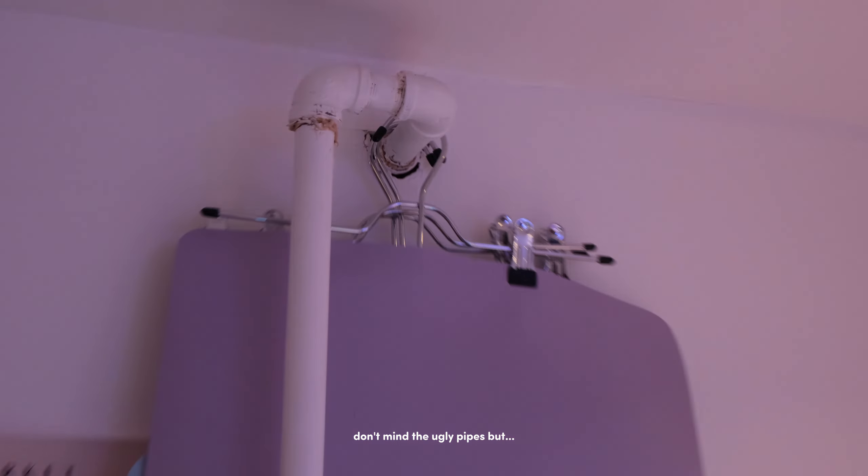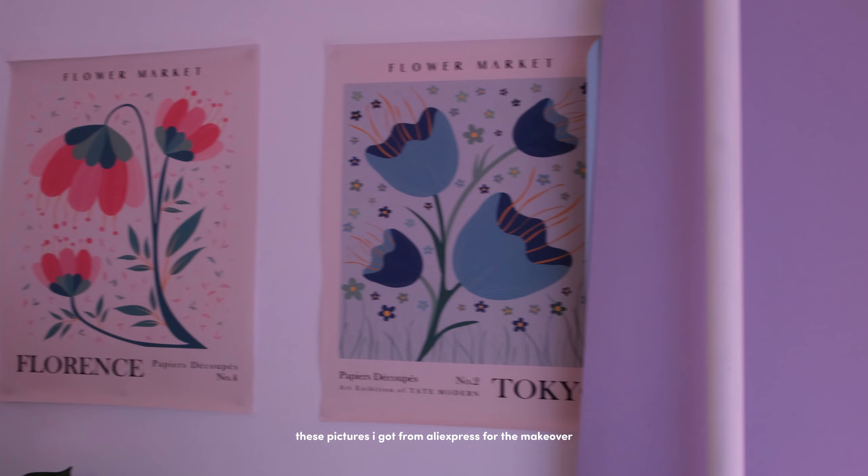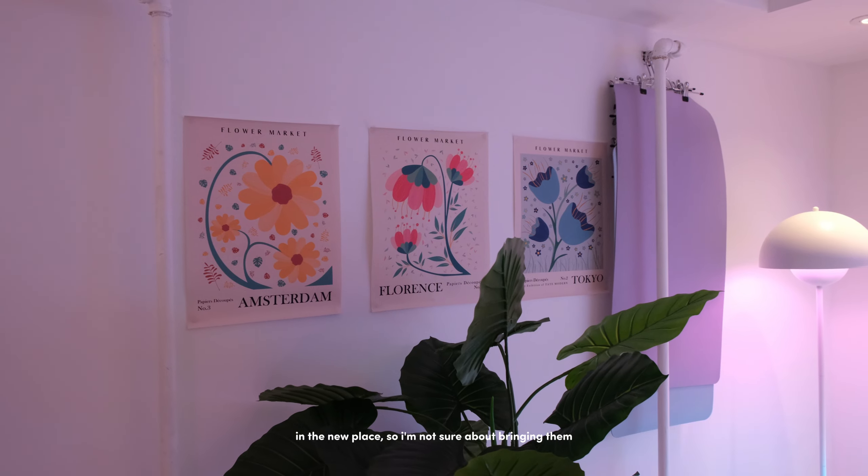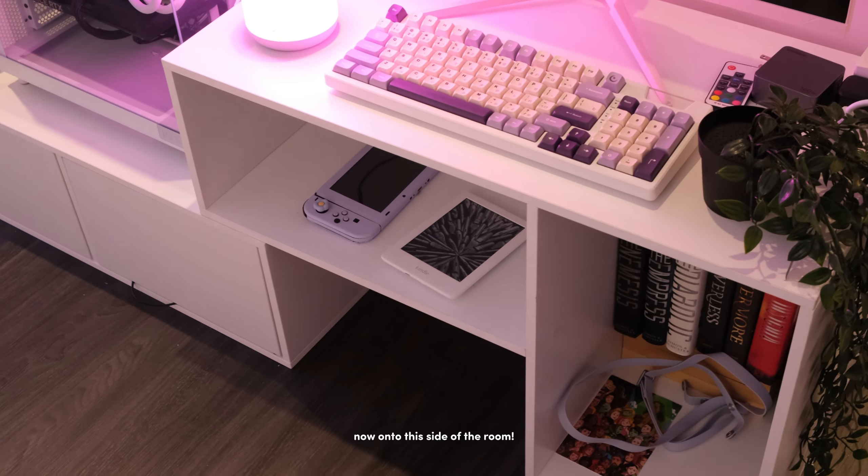I used pant hangers for my mouse pads — the mouse pads are super cheap from Amazon but I don't use them anymore so they're definitely going. These pictures I got from AliExpress for the makeover; they're cute but I think it'll be a different vibe in the new place so I'm not sure about bringing them.